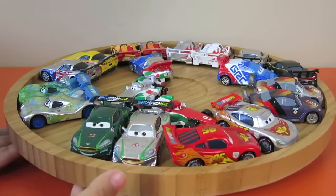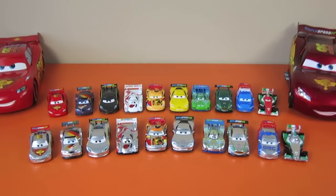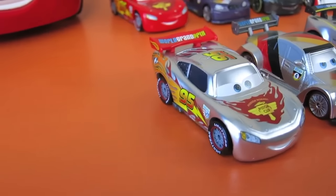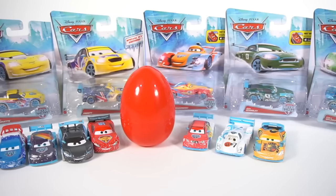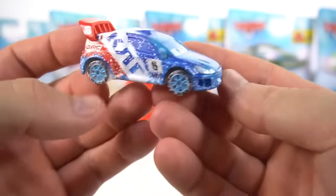Oh, what happened to them? They spun around so fast! So what do you think of these really cool Disney Pixar Cars silver racers? They have really cool new designs, don't they? Leave a comment down below on which one is your favorite. Now let's check out these Disney Pixar Cars ice racers!